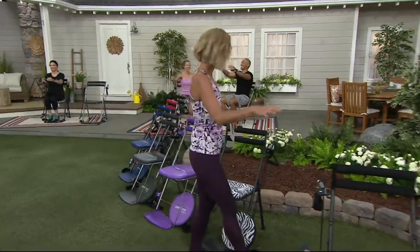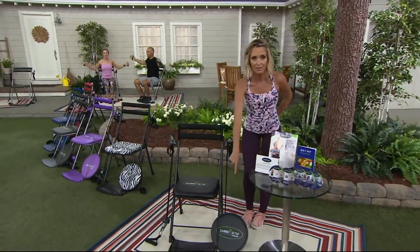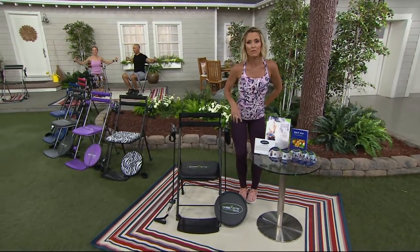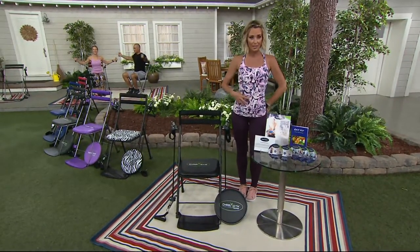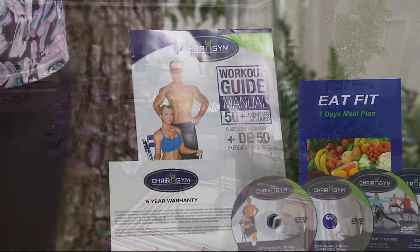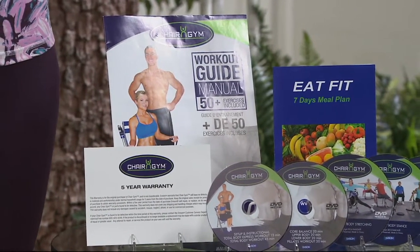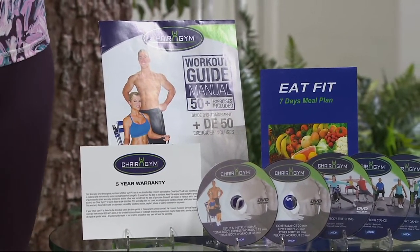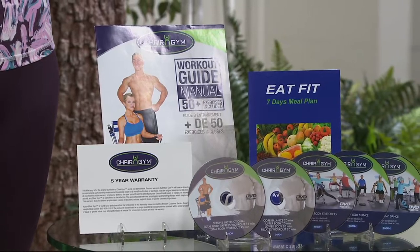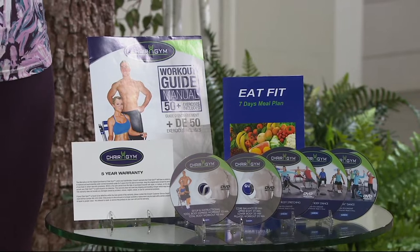Here's what you're getting. This is the Chair Gym right here. You're getting not only this, but also this little seat that you've been seeing everybody spinning back and forth on — that's going to give you cardio and also work your waistline. You're getting five different DVDs with workouts ranging from 15 minutes to 45 minutes, a seven-day meal plan, a workout guide, and everything you need to get up and running.